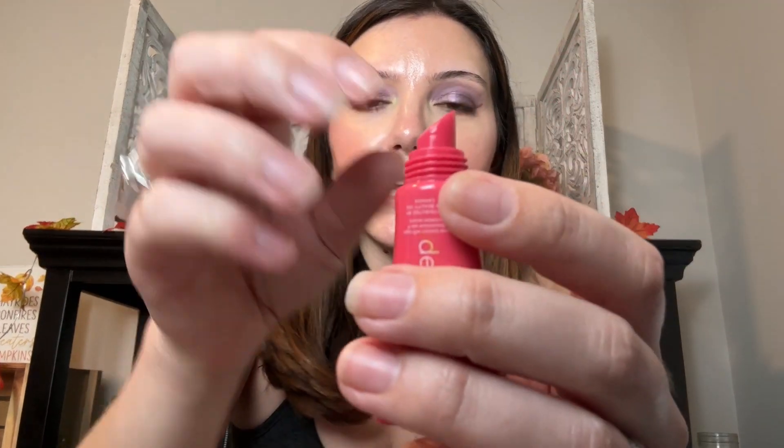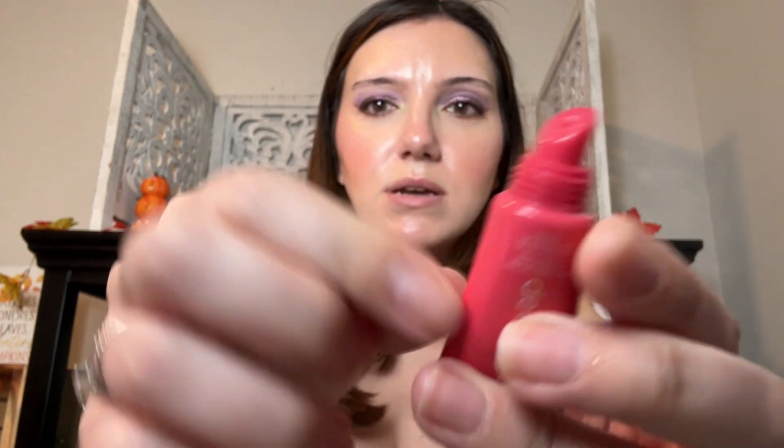This is the Gods Sorbet mini hyaluronic lip butter. So I just tried this — I like it, it's moisturizing. It has a very faint scent. So it's on the side like this, so you have to kind of squeeze it. It's a little awkward, but it's fine. Very light scent — the scent is strawberry mandarin.